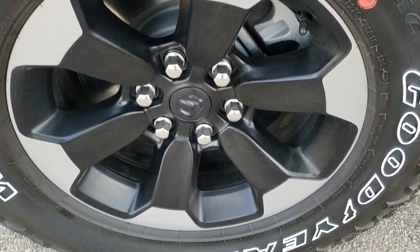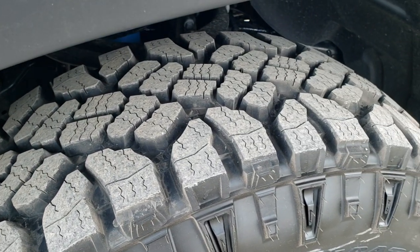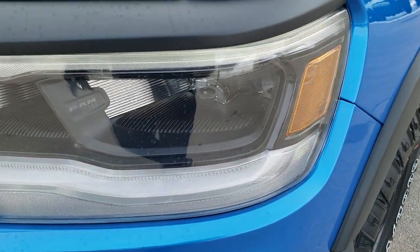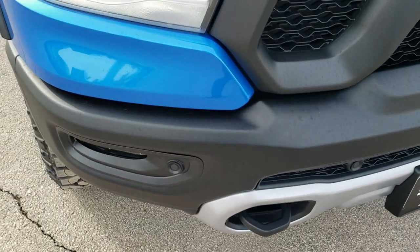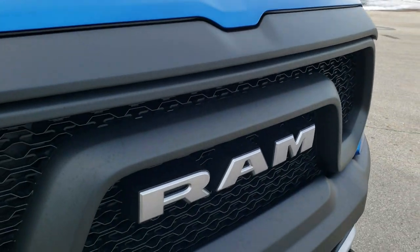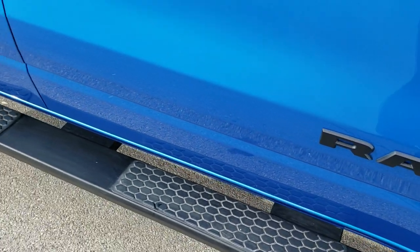This one comes with the Goodyear Wrangler Duratrac LT275/70R18 tires with painted and polished aluminum rims — definitely a mud terrain tread pattern. It comes with the LED headlamps, LED running lights, and LED fog lamps. It has front bumper parking sensors, the sport hood, and the Ram stamped front grille. The 1500 and Hemi logos are blacked out, and you get the painted step bars and blacked out Ram logo on the side.